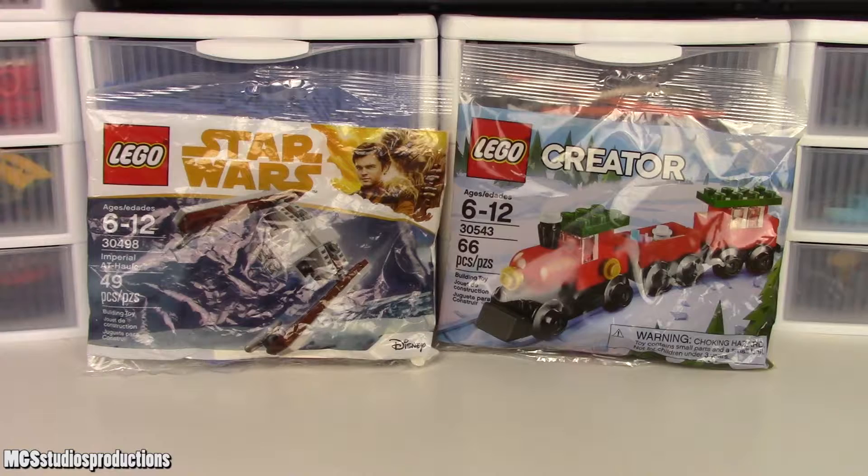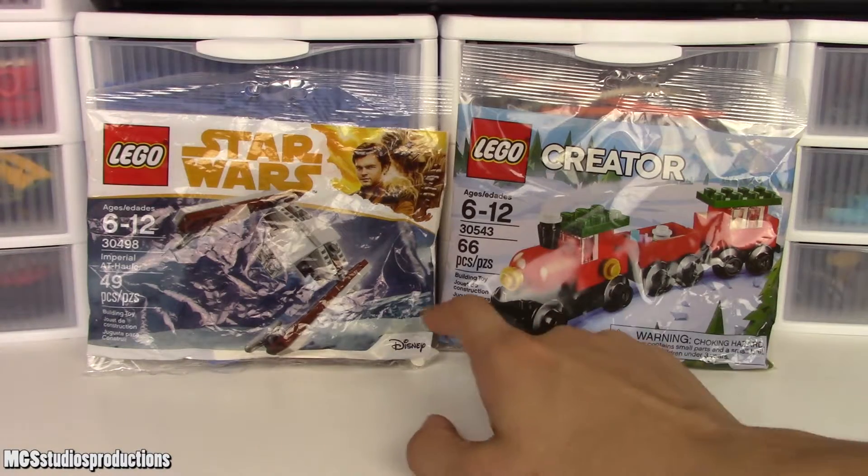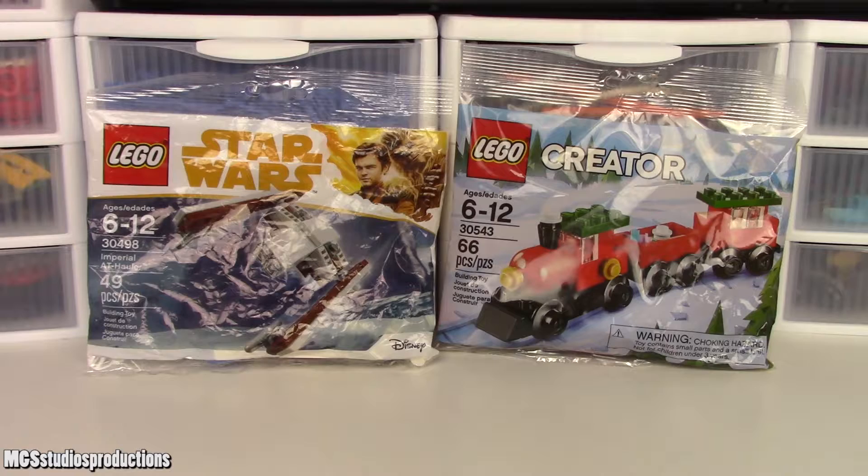There wasn't really a whole lot of reason besides getting these other than not already having them, because I try to collect all the polybags I can - they're kind of rare, so it's kind of cool to see polybags. If you go to Target, you'll find them in the checkout aisle on those little racks where they have candy and gum. If you're going to Walmart and looking for polybags, you'll find them in the LEGO aisle, because they just have bins where they throw all the polybags into.